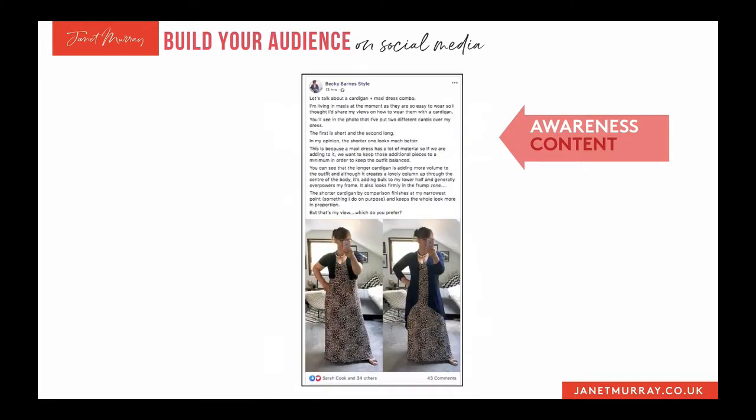Here's another example that popped up in my Facebook feed — Becky Barnes Style. She's a stylist who just started a conversation: she got dressed in an outfit with two different cardigans and asked people which one is better. You can see she attracted 43 comments. Her name is now etched in my memory as somebody who does styling. She's not selling anything, not saying 'here's how to sign up for a session with me' — she's just raising awareness by starting an interesting conversation. I found myself looking at this for quite some time trying to decide what I thought. It's a really clever way to raise awareness and get conversations going.